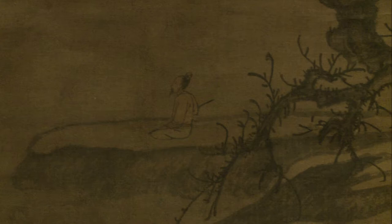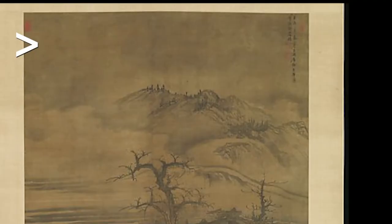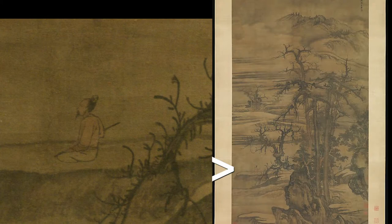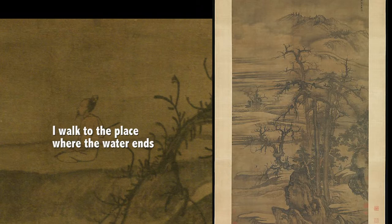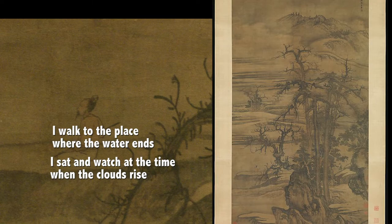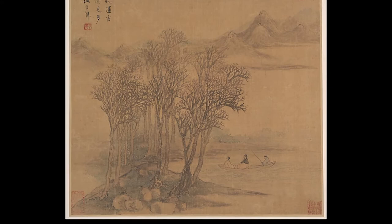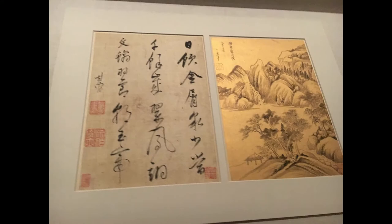We're in the second gallery, called The Landscape of Poetry. All the paintings here were made in some response to poetry. This painting shows a man sitting at the water's edge with a bank of clouds rising from a marshy flood plain — people have come to think this illustrates a Wang Wei poem that says, 'I walk to the place where the water ends, and I sit and watch at the time when the clouds rise.'